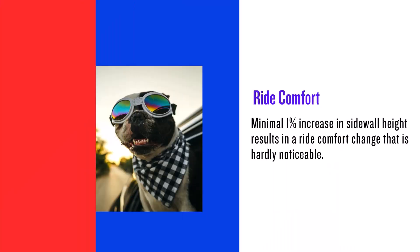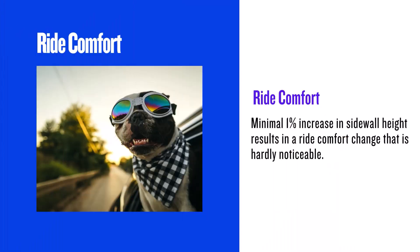Visually, the 265/70R17 is wider and slightly taller, giving your vehicle a more robust and aggressive stance. This change is the most noticeable to most people.